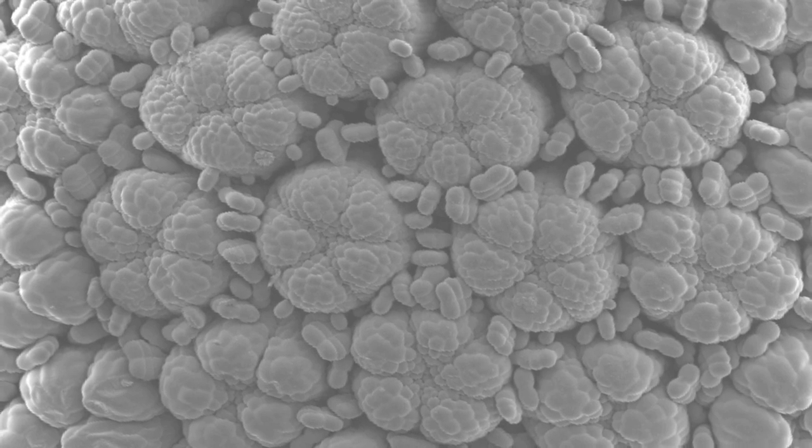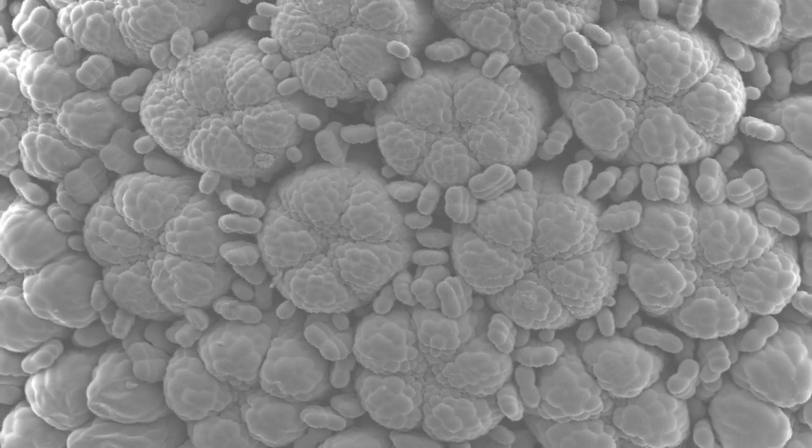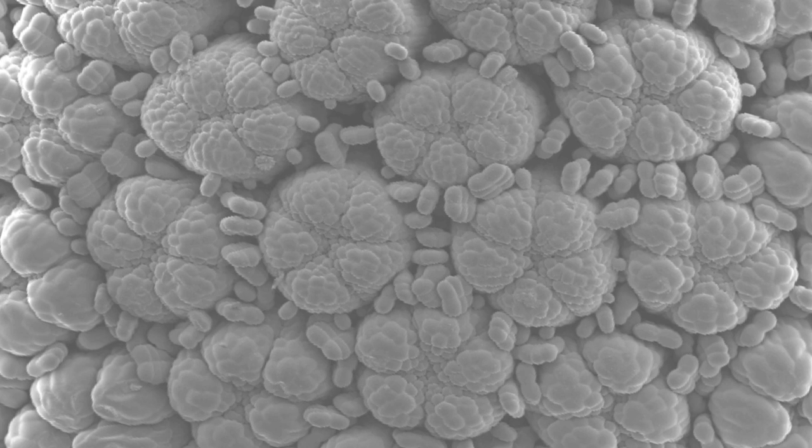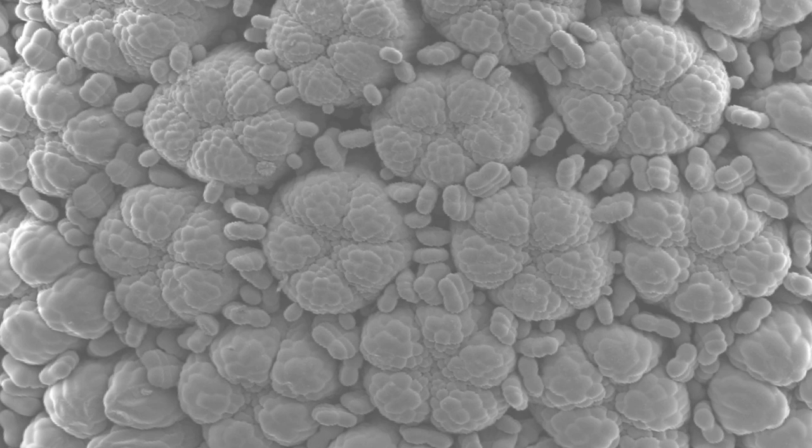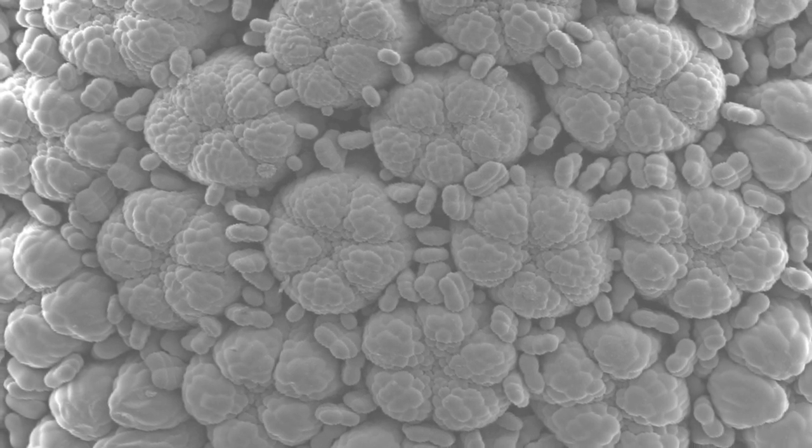My name is Beverley Glover. This photograph shows us a daisy flower head at a very early stage of development. Each of the big circular blobs you can see is a single flower, and when they open, each of the tiny flowers will have five petals.